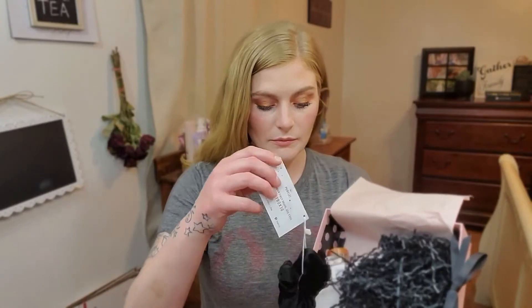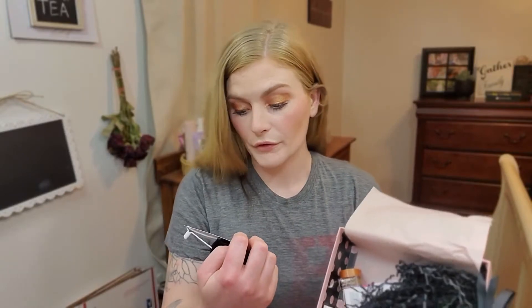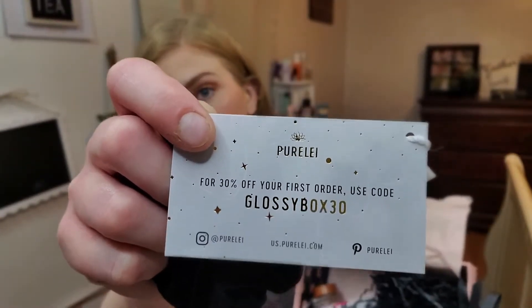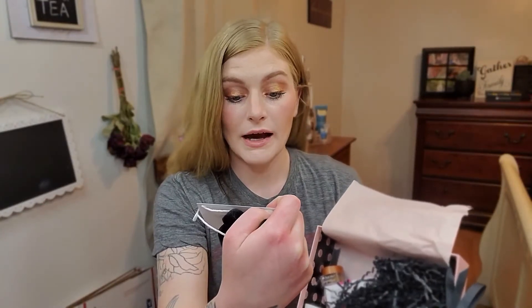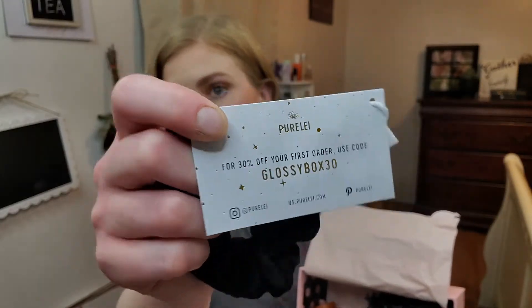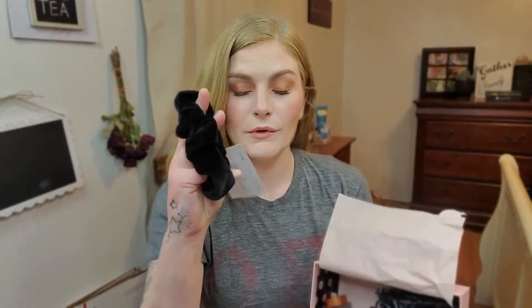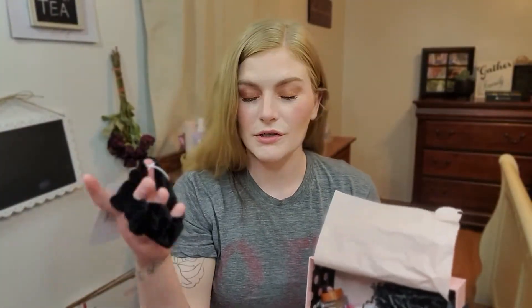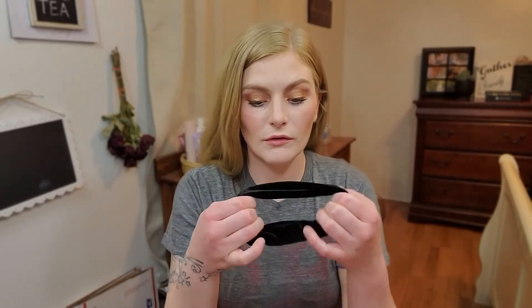The next product is a hair scrunchie — that's cute. It's by Purely. For 30% off your first order, use code GlossyBox30. That is what the card looks like. It is a velvet scrunchie, and it is very, very tight, so I know this is definitely going to leave a crimp in your hair.